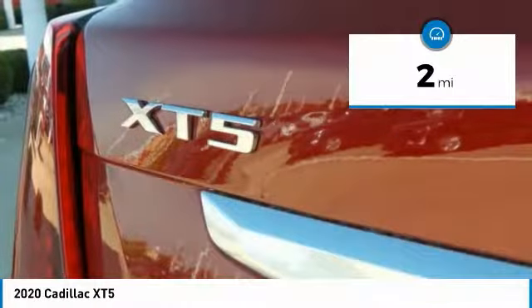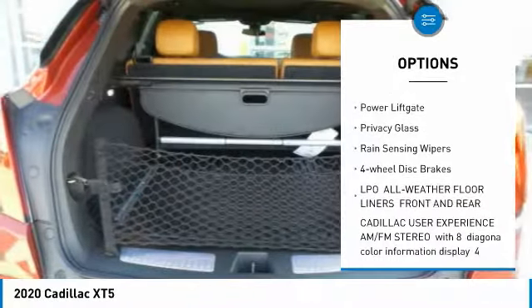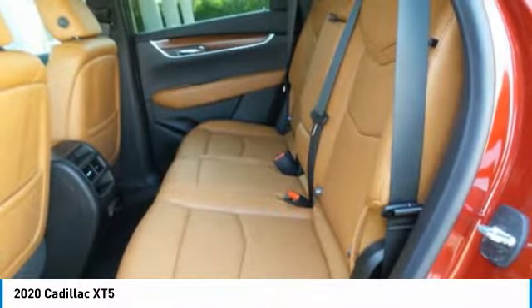Here are some of this vehicle's great options: turbocharged, panoramic roof, heated mirrors, aluminum wheels, wheel locks, rear spoiler, power lift gate, privacy glass, rain-sensing wipers, four-wheel disc brakes.